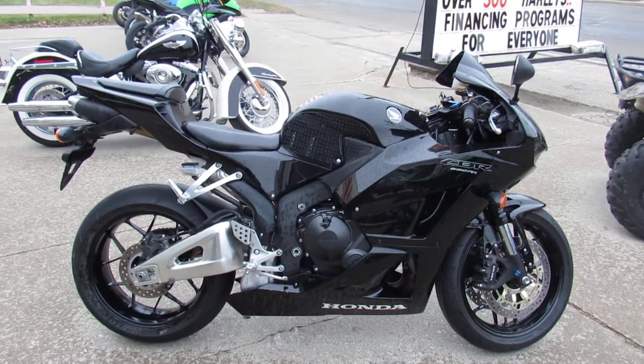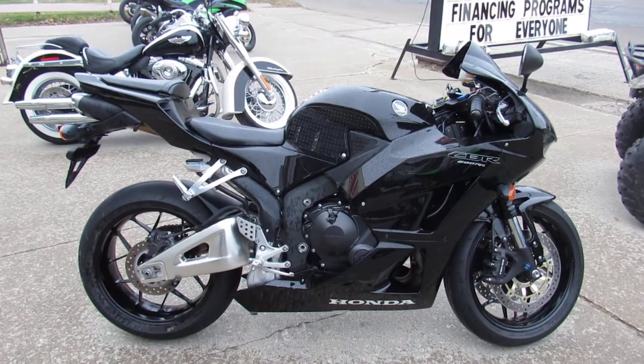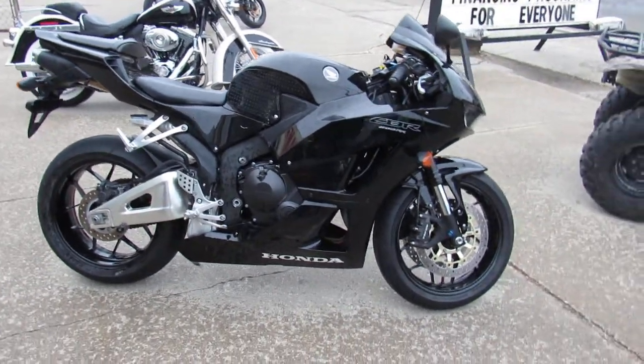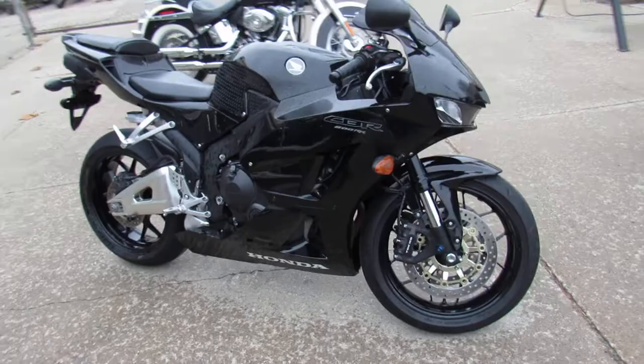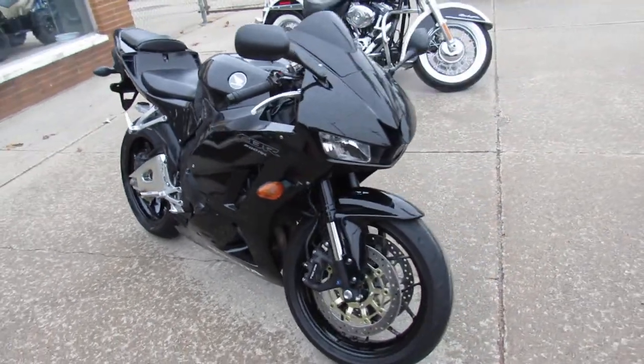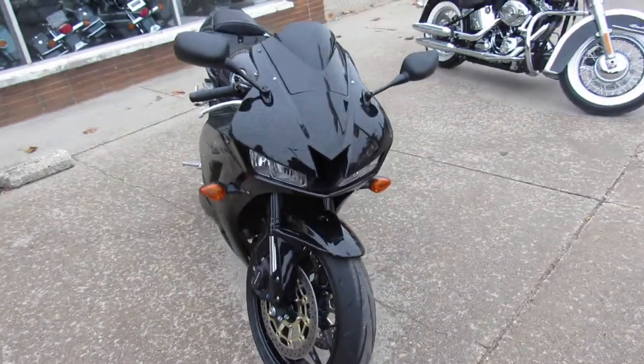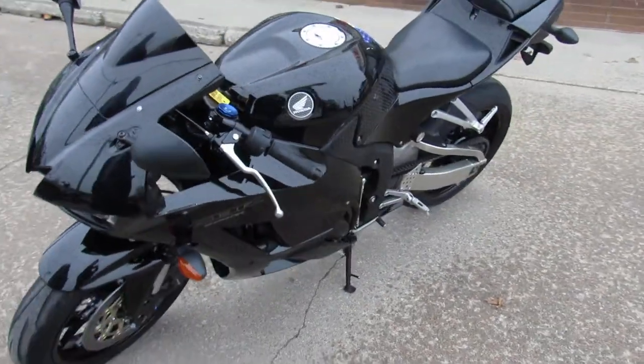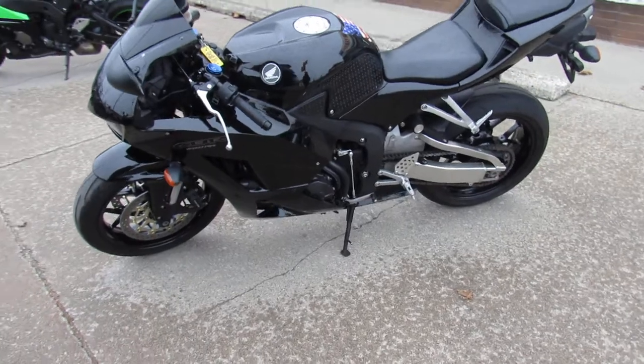Hey guys, Aaron and Andrew at Approval Powersports out here doing some videos on the used sport bikes. Over 250 used sport bikes to choose from. This one here is a 2014 CBR600, no modifications, all stock on this one. Just serviced at a factory authorized Honda dealership, inspected, certified, and includes a one year Honda factory warranty guys.